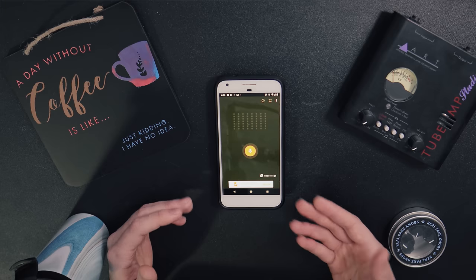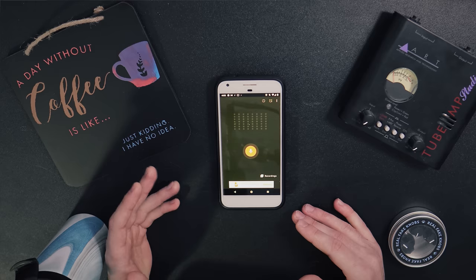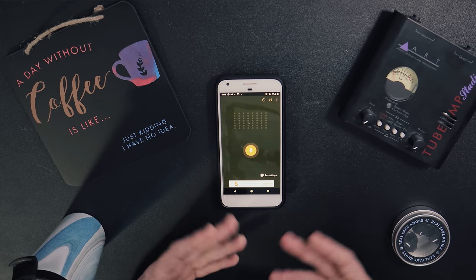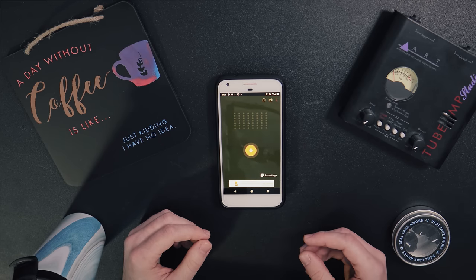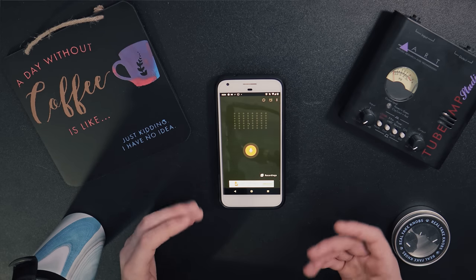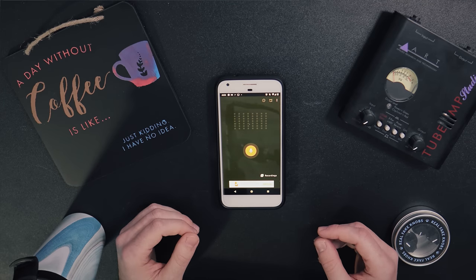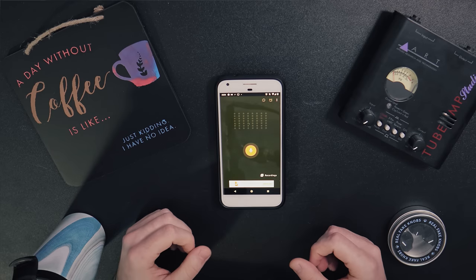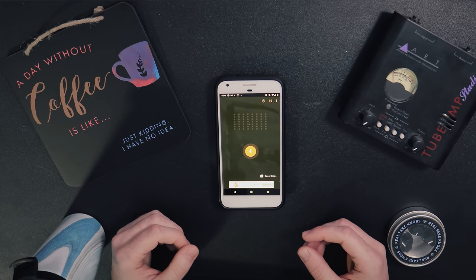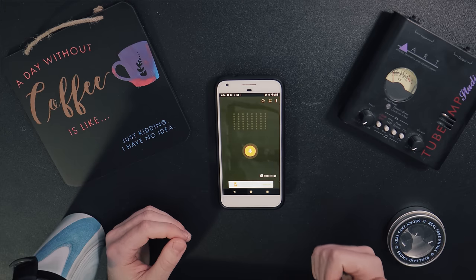Considering how much processing goes into things after the fact, it really doesn't matter all that much what it was recorded with, even if it's just a cell phone. Plus it's incredibly discreet — sometimes I want to record stuff and don't want to stand out like a weirdo. In terms of cost, your phone — assuming you already own it — costs exactly zero dollars to use. So it's really the most cost-effective solution to getting started with a career in sound design or building your own custom sample library.